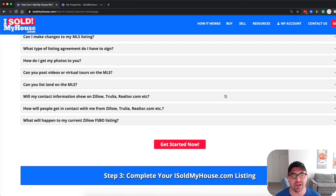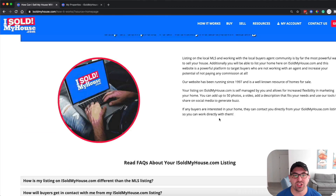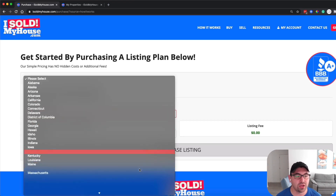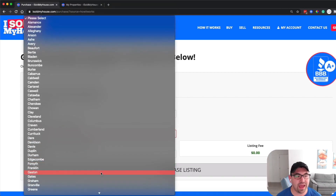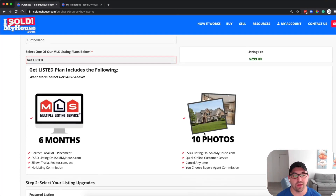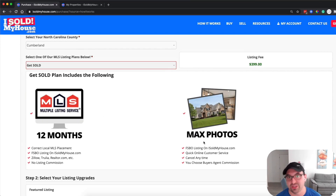There are more FAQs for further depth. Let me jump into the pricing. You pick the state you're in — say North Carolina — then select the county, like Cumberland. There's the $299 plan: six months and 10 photos. Then there's the Get Sold at $399: 12 months and a lot more photos — I think around 40. Personally, for $400 I'd recommend going with that one.